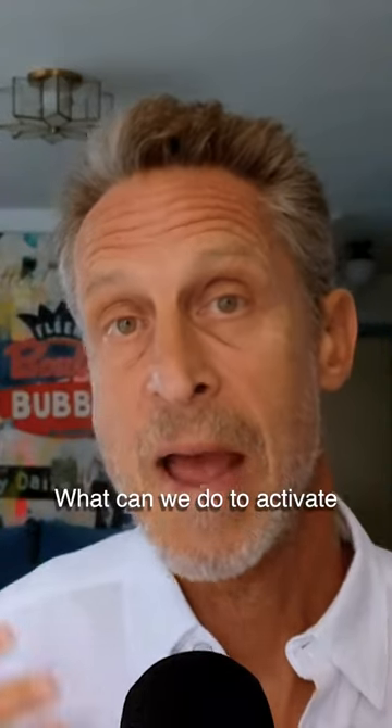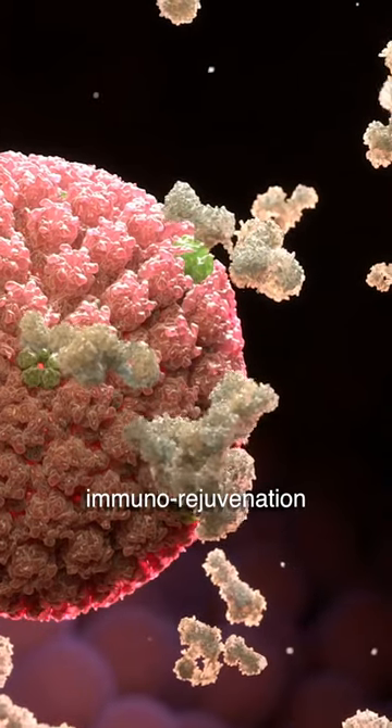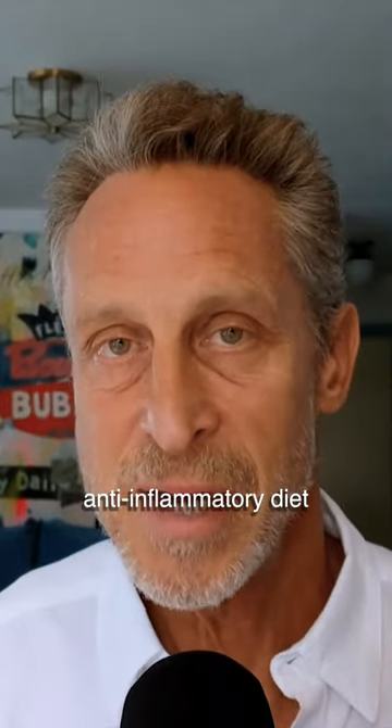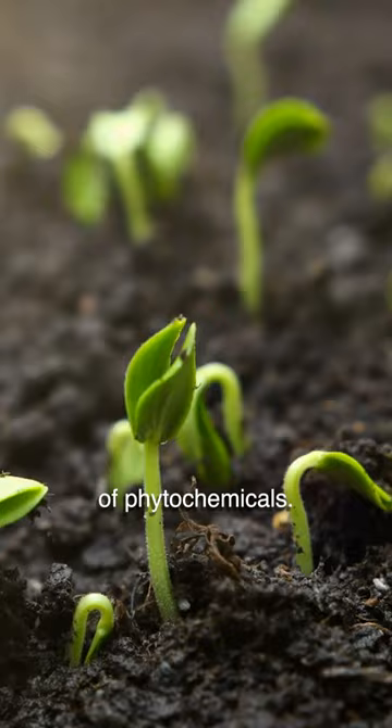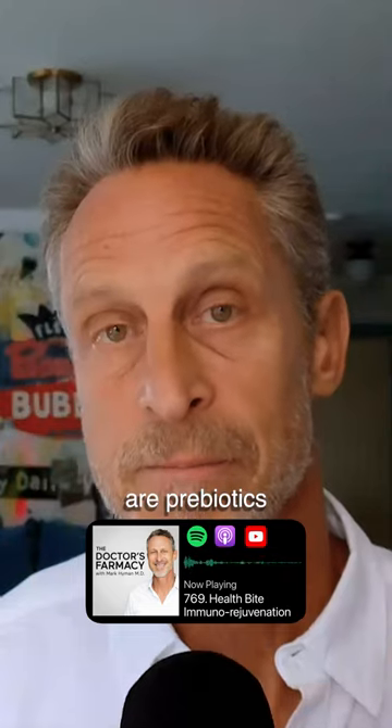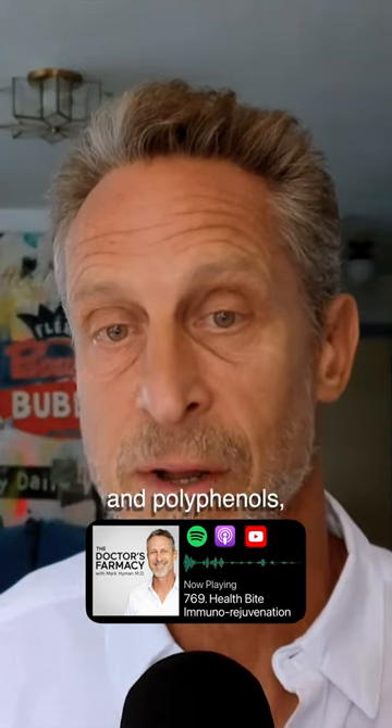What can we do to activate our own body's immunorejuvenation system? Food — eating an anti-inflammatory diet that's plant-rich, full of phytochemicals, lots of colorful fruits and vegetables. One of the things that I like are prebiotics and polyphenols, and they are in various kinds of foods.